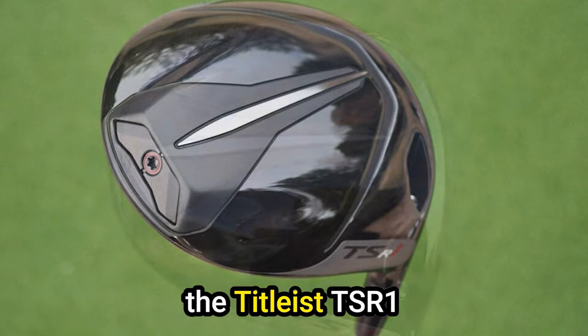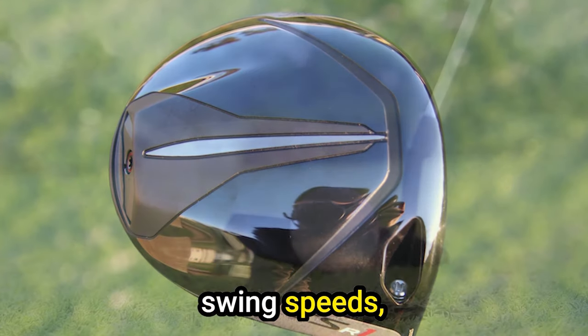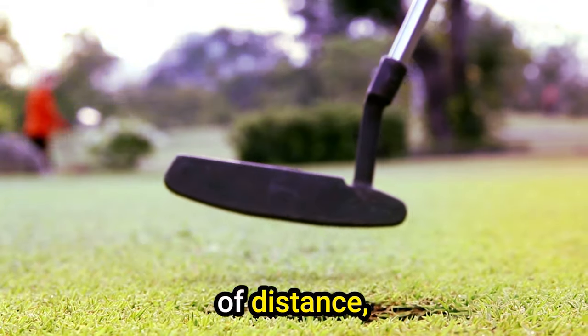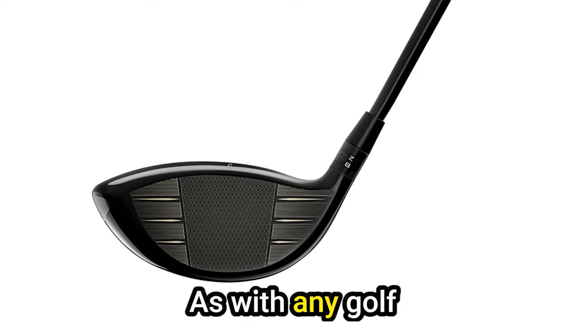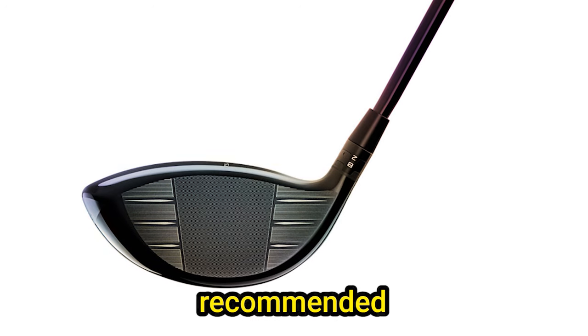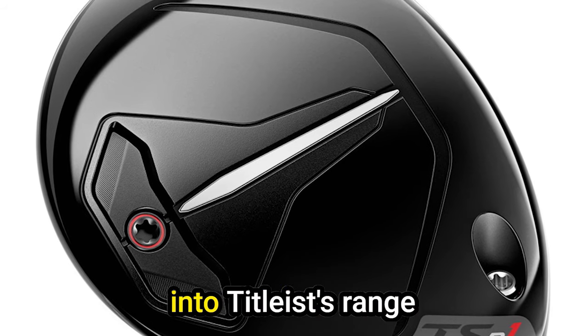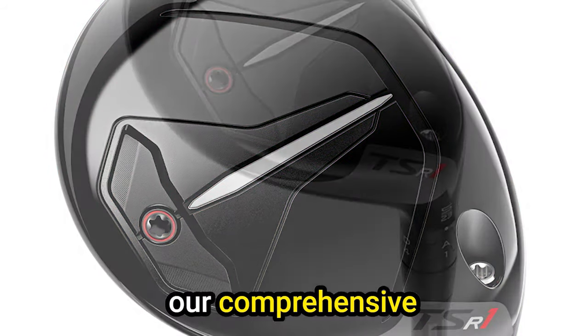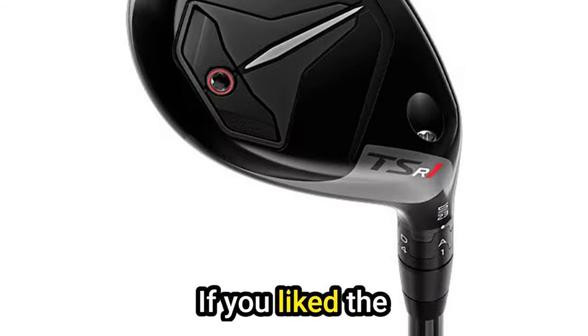In conclusion, the Titleist TSR-1 driver proves to be a standout option for golfers with moderate swing speeds, offering a winning combination of distance, forgiveness, and confidence-inspiring aesthetics. As with any golf club, a fitting session is recommended to unlock the full potential of this impressive driver. For more insights into Titleist's range of drivers, consult our comprehensive guide to the best Titleist golf drivers.